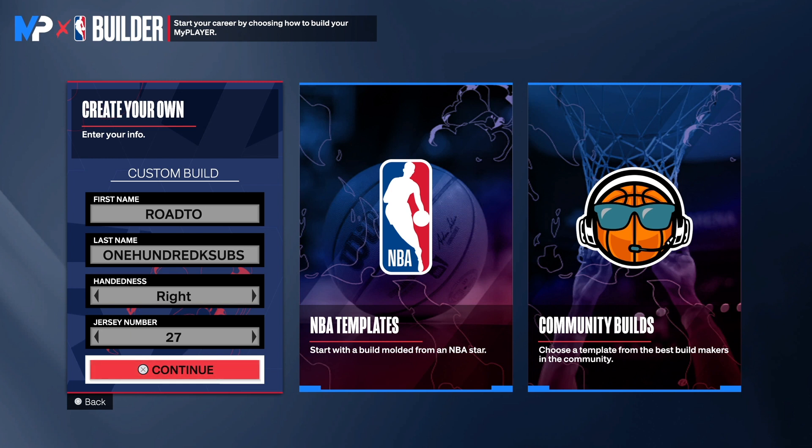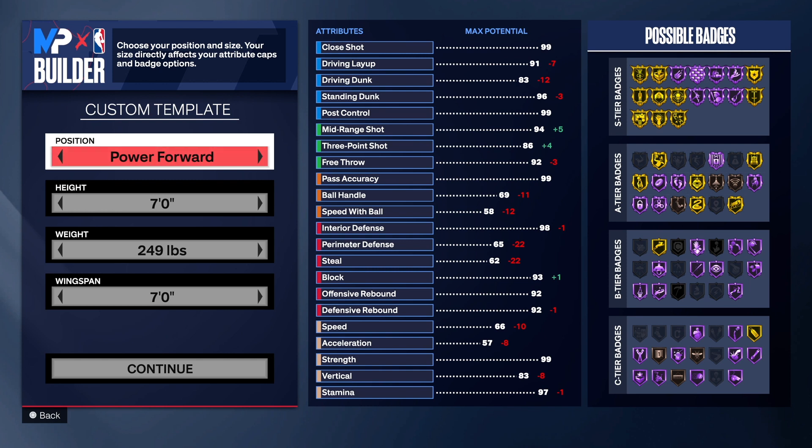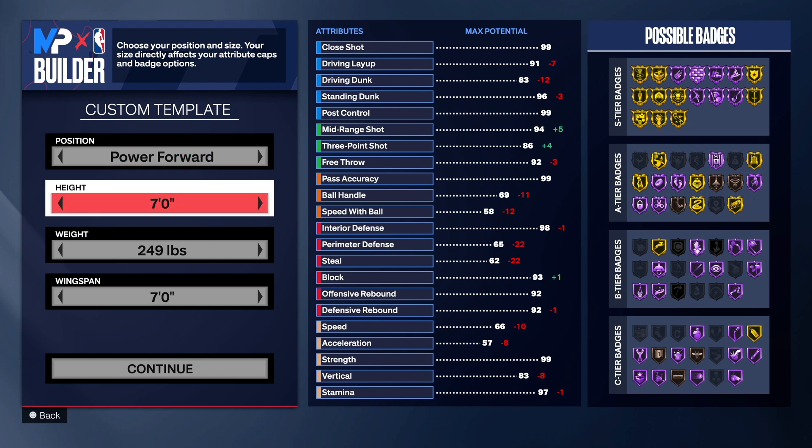At power forward you can't go seven foot three, so get that out of your head — I don't want to hear it in the comments. This build right here can do pretty much everything on the court, so make sure you watch the video to the end. Choose the team and jersey number of your choice. Also, go hit that like button and get this video to 100 likes, and hit the link in the description to join the Discord.